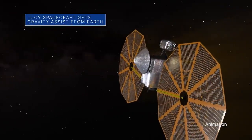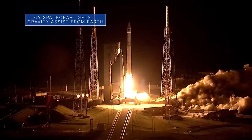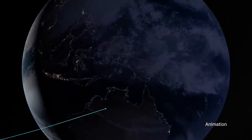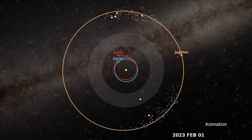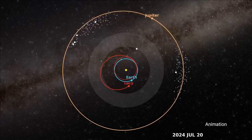Our Lucy spacecraft swung back by Earth on Oct. 16 – exactly one year after its launch. The close flyby also gave Lucy the first of several gravity assists it needs from Earth to reach the never-before-visited Trojan asteroids that share an orbit with Jupiter.